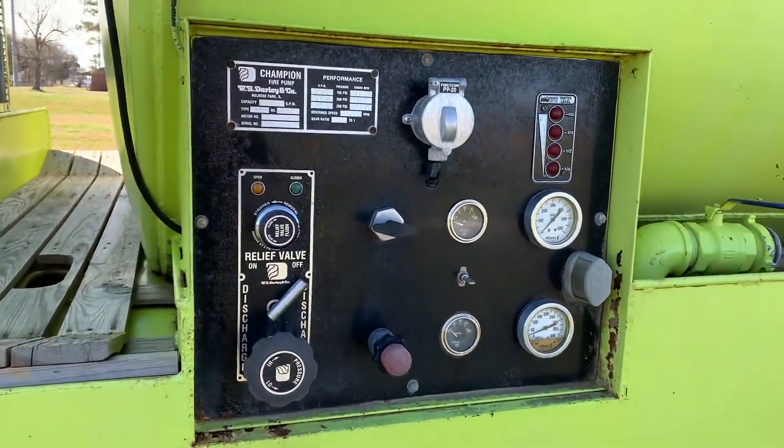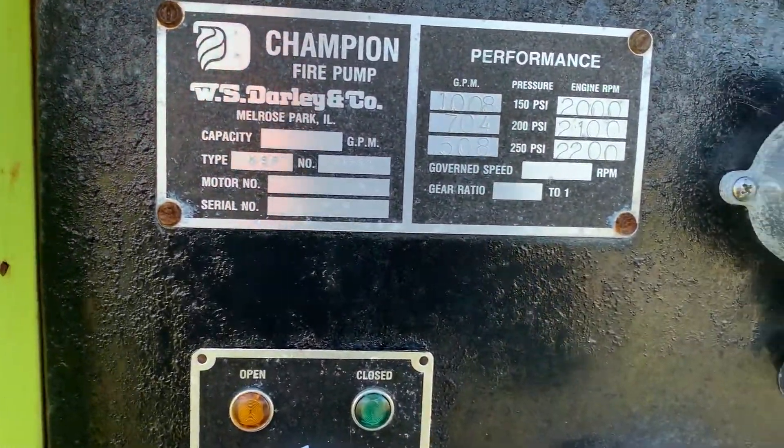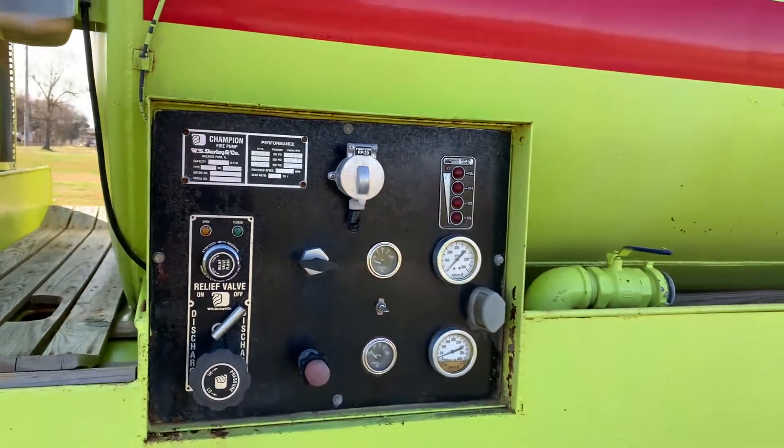It does have the Champion fire pump system on here. There's your tag — I do have a picture of it. It's a KSP type, so be sure to check out all the information.